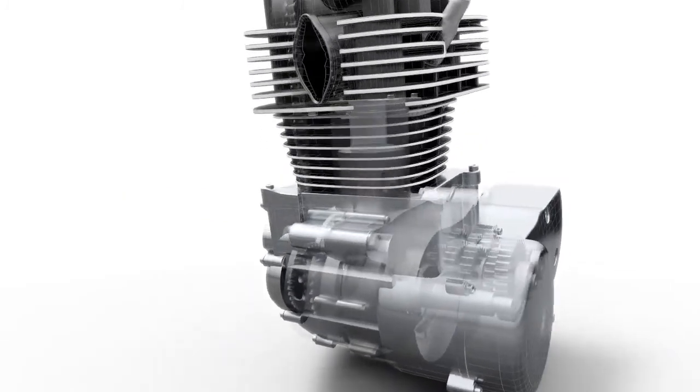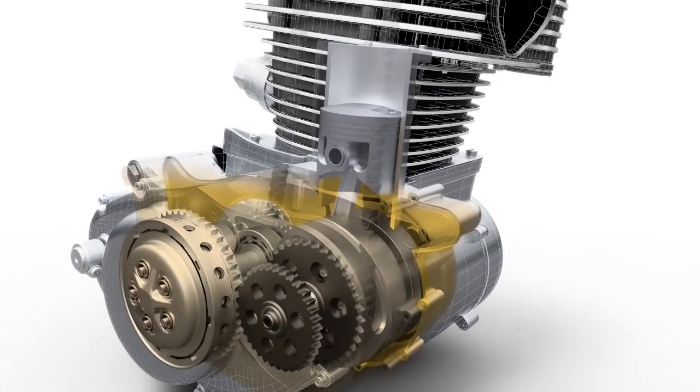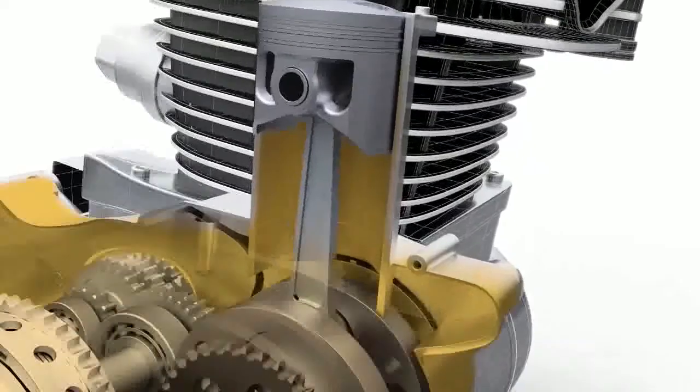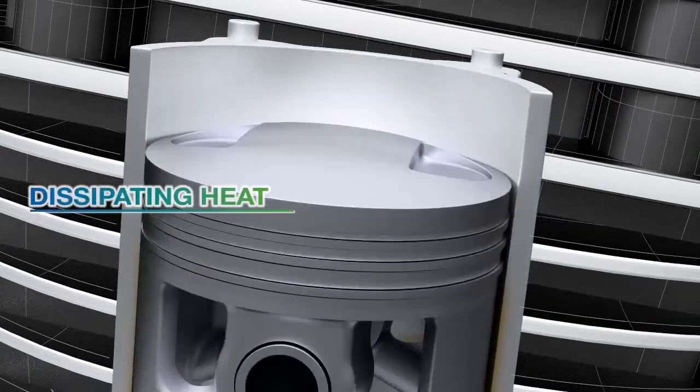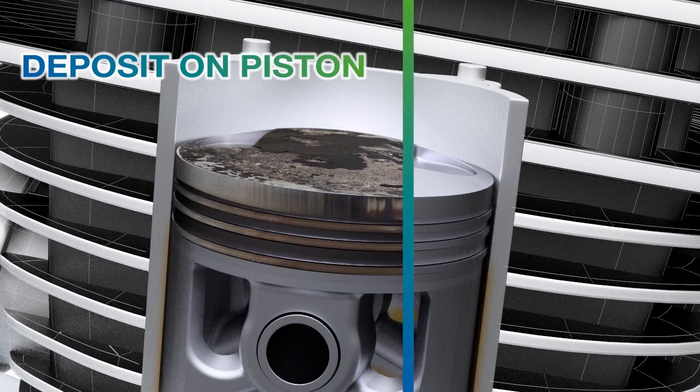Under these conditions, the smooth and efficient performance of a motorcycle engine is reliant upon a constant layer of lubricant being maintained between the walls of the cylinder and the pistons. This prevents metal to metal contact, protects against wear and dissipates heat.